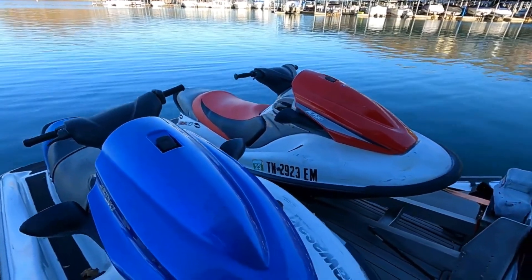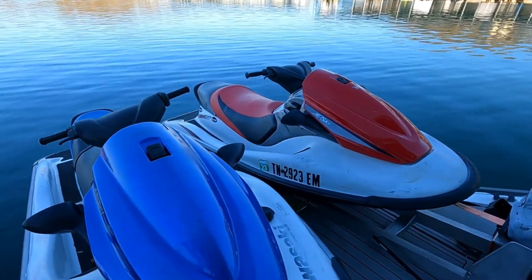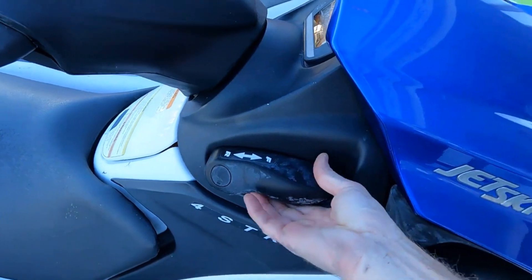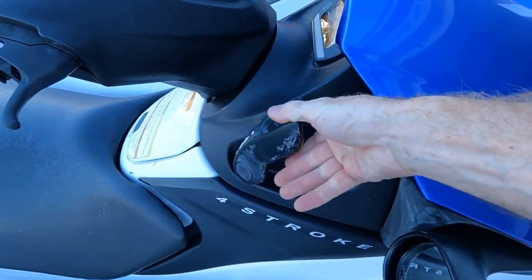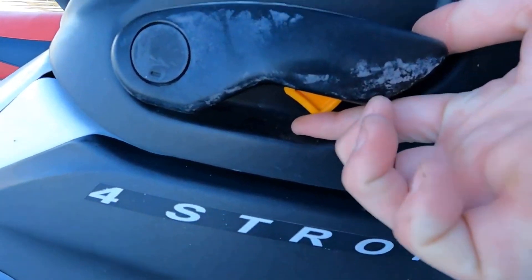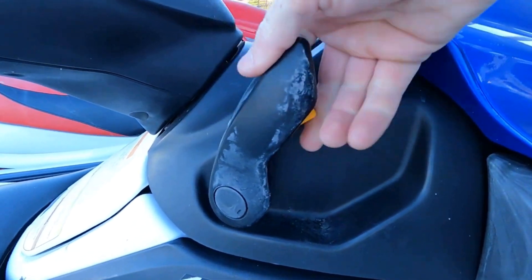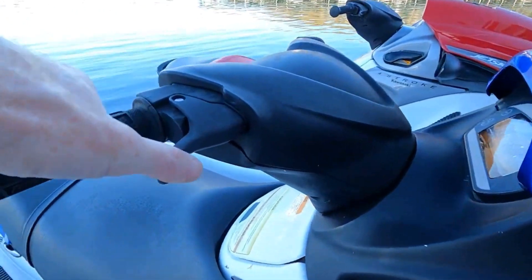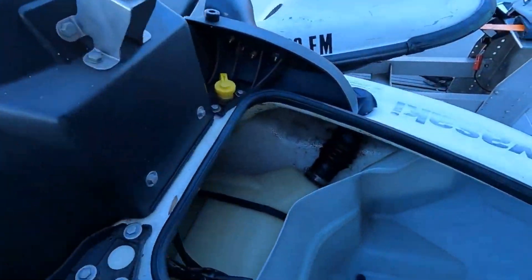Both of these feature reverse - you can shift from forward into reverse. This is not a feature on every jet ski, especially as you go back into the older ones. You've got a little finger adjustment - that little orange tab - that keeps you from accidentally bringing it into one gear or the other. Kawasaki has the finger throttle levers, and of course you've got storage in the front of each one of these units.